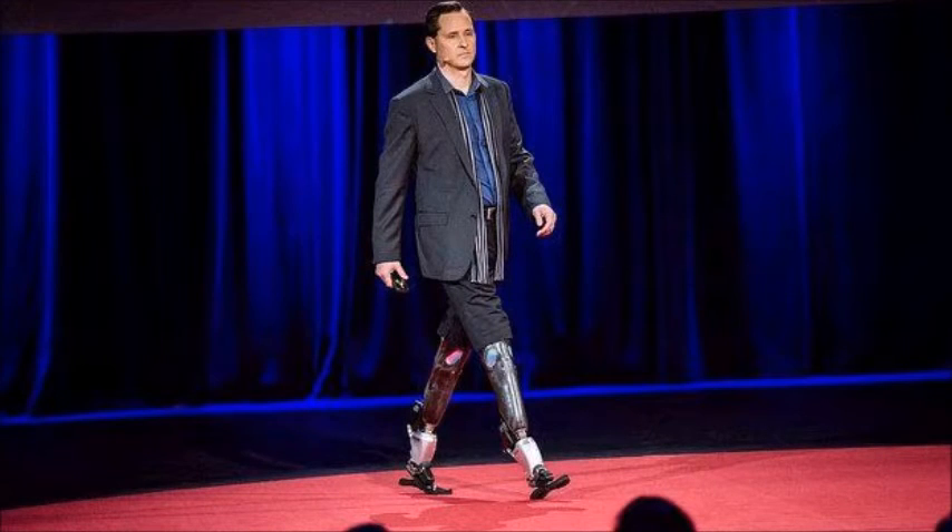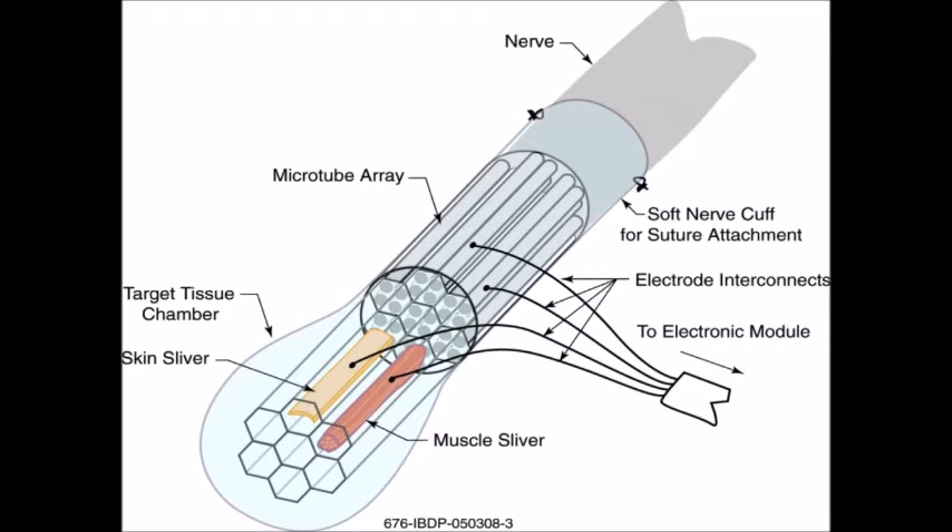During his TED talk in 2014, Hugh explains how he thinks that technology was inadequate for the problem at hand, and this became his calling. He wanted to push prosthetics beyond their biological purpose, and wanted to create them in a way that would suit different tasks at hand. In order to accomplish this, Dr. Herr realized it wasn't enough to just work on the mechanics of the prosthetic, but also making a connection between our nervous system and the artificial limb. In order to do this, a neural implant was needed.